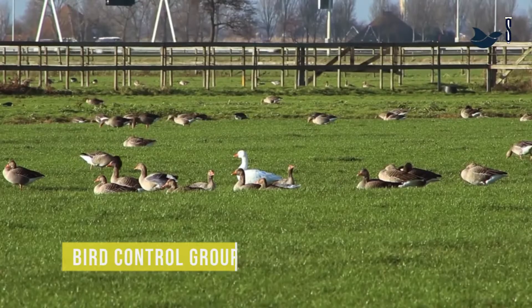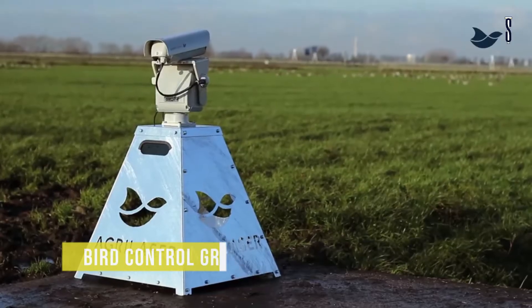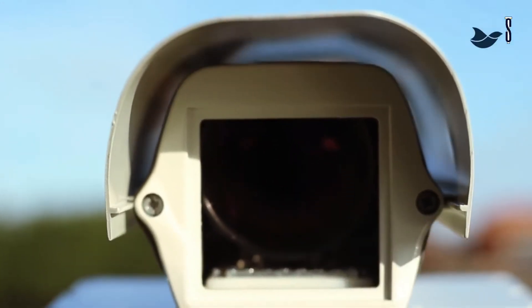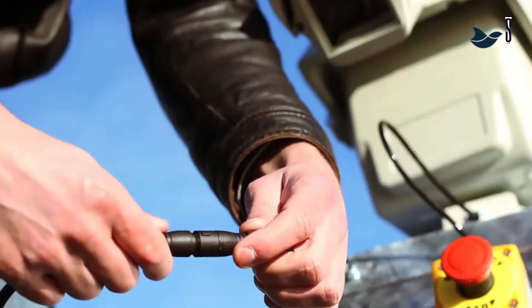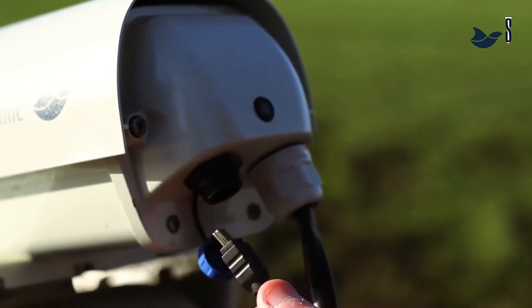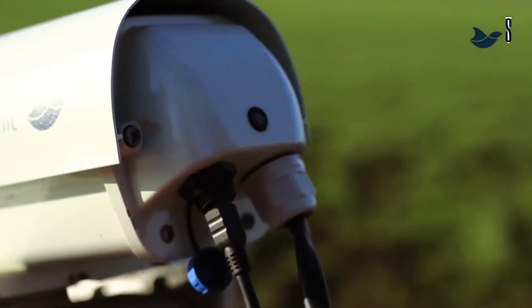Bird Control Group's AgriLaser Autonomic is a fully automatic autonomous laser bird deterrent system. Configure the system once and it will repel birds or other animals over a range of 12 square kilometers for 24 hours, 7 days a week. It is powered by city supply or by batteries.